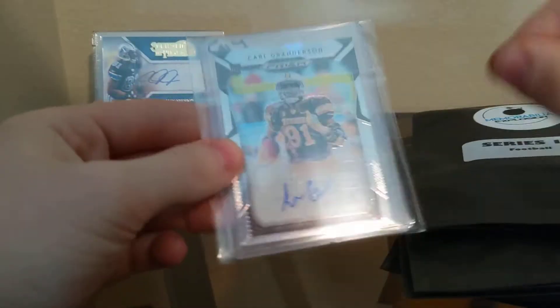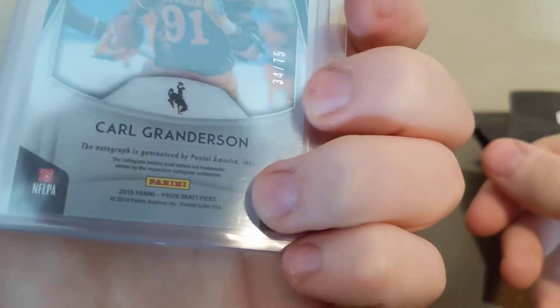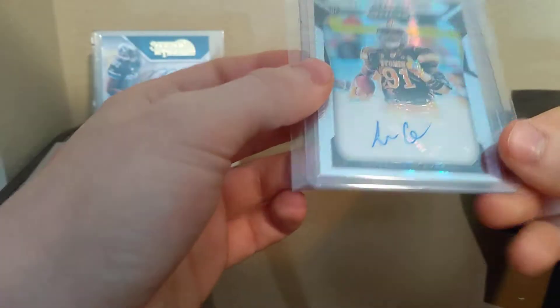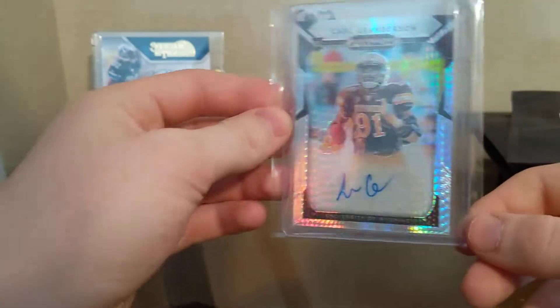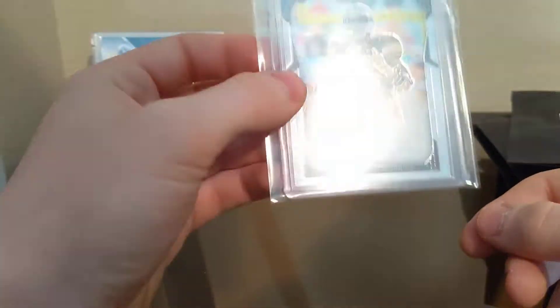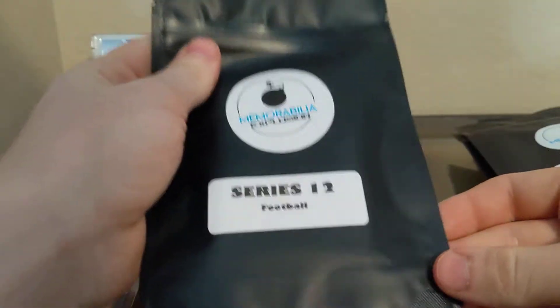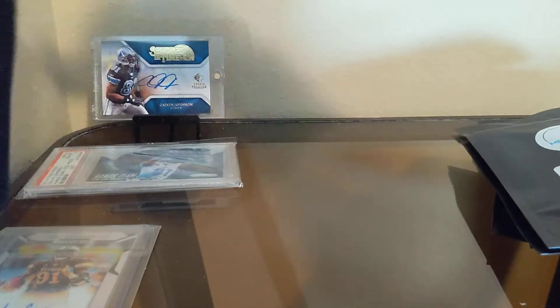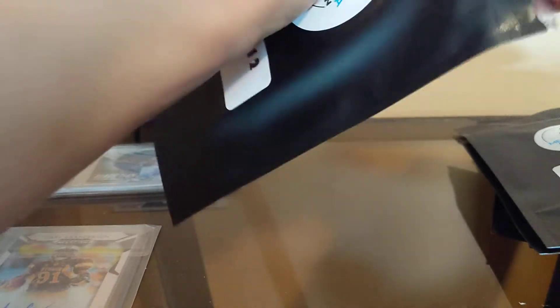It's a Carl Granderson — this might be 2019, numbered out of 75. I don't think he really did anything; I don't even know if he's on a team actually. But nonetheless, this is what the packs look like. We'll just give it a rip and see what we got.